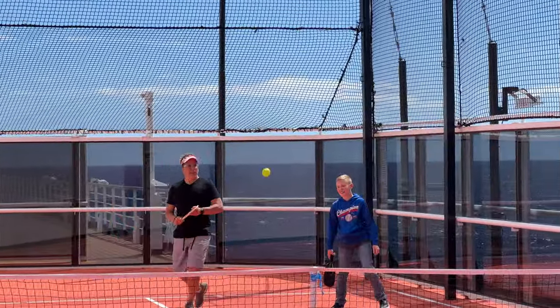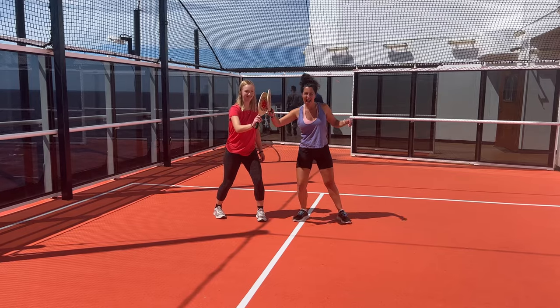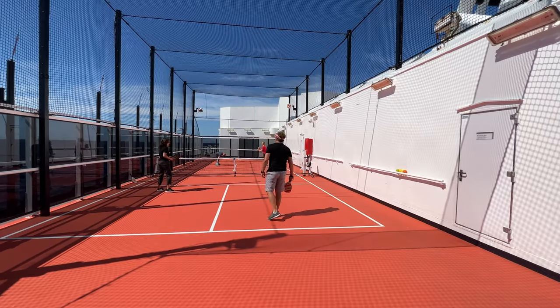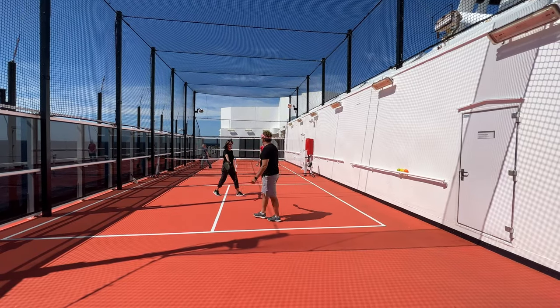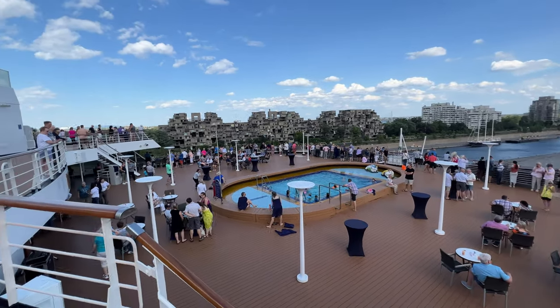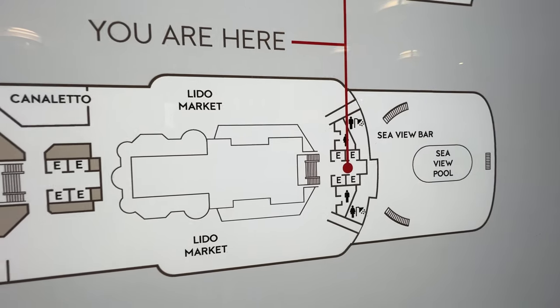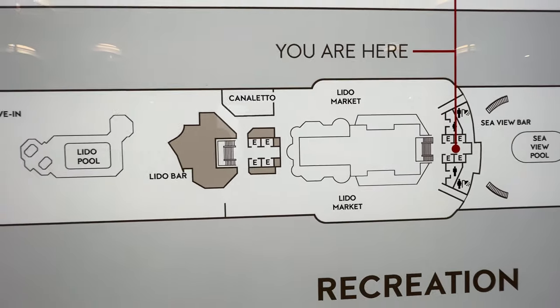I had a great time on the pickleball court — wow, is that a fun game. If you're not familiar with it, it's basically an indoor-outdoor racket paddle sport. The net is a lot lower. It was invented back in the state of Washington, USA, in 1965, and in 2022 it was adopted as the official state sport of Washington.